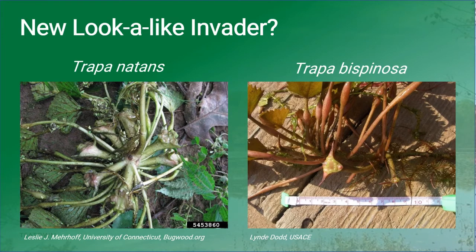For the longest time we did not have a look-alike for water chestnut, but recently a new species of Trapa has been discovered in Virginia — Trapa bispinosa. It was likely this plant was being marked as water chestnut, Trapa natans, just because of how similar they look when floating on the surface. However, when you turn the plant over, that's when you can really see its distinguishing features. Trapa natans is green on the underside and has four-horned nutlets, while Trapa bispinosa is actually pink or reddish on the underside and only has two-horned nutlets. Additionally, Trapa bispinosa has a pink flower as opposed to a white flower.